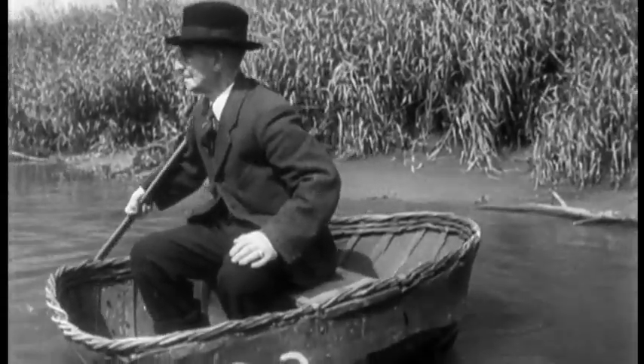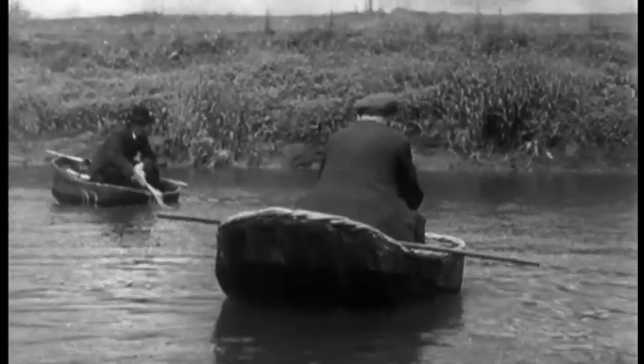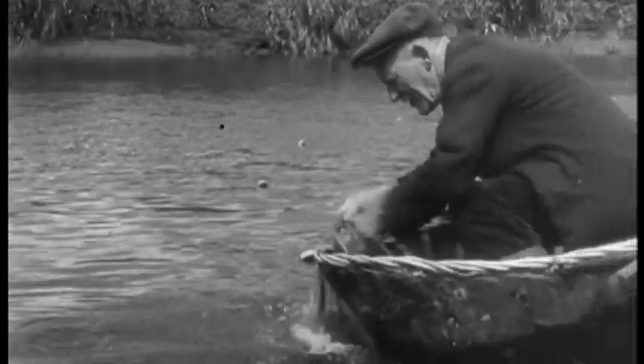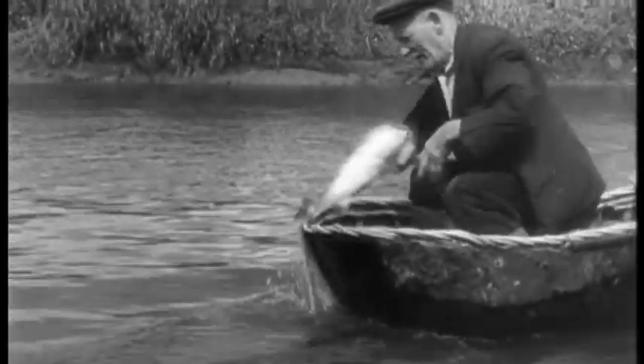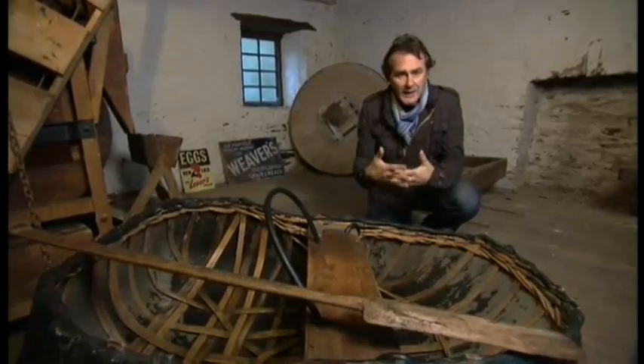Every area had its own unique type of coracle, made from local materials and designed for the particular conditions of the local river and its use. But the basic construction style would have been very similar. As you can see, it's simply made of a basket-like construction — interwoven lats that give it its strength and its cohesion.